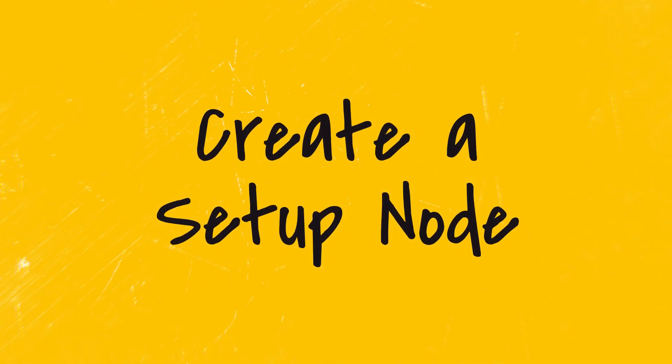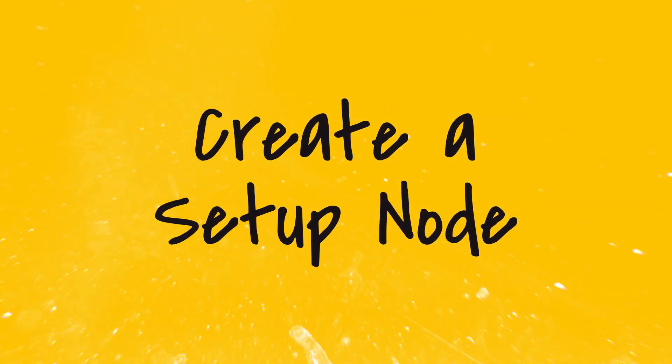The second thing that I think every new Tana user should be doing is to create a setup page or a setup node. This is just one place where you can put all the things that you're learning about Tana. An easy way to do this is to create a super tag called Tana Tip. All of my Fast Track students do this. It's a great way to write things down so that you start to remember them, and to have one central place where you can find all of those things you're learning about Tana and the different setups and workflows you want to set up.